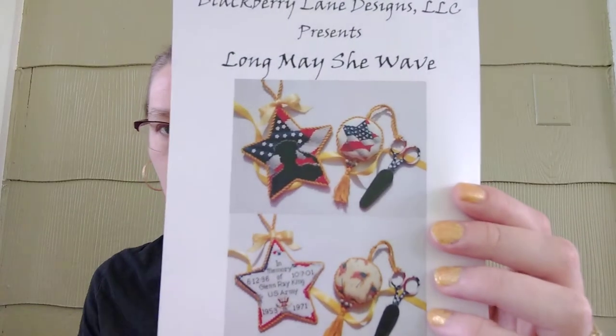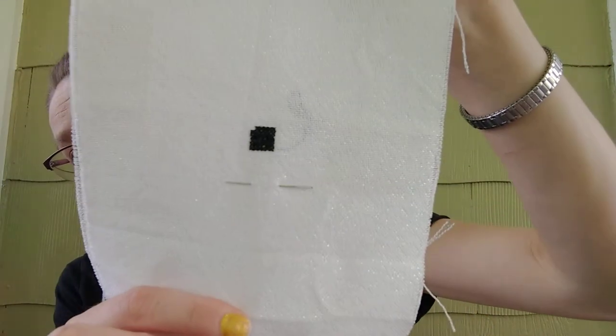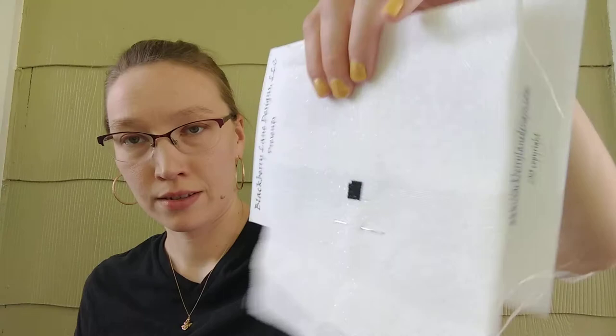This new start, which was on May the 14th, is Long May She Wave. I'm doing the star one with the soldier silhouette. And here's my progress. When you have big blocks of color, it's kind of hard to see the progress, but there it is. It is on a white opalescent scrap fabric.